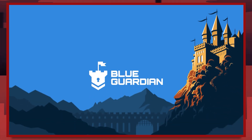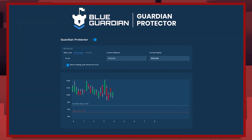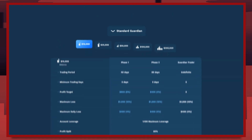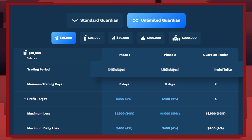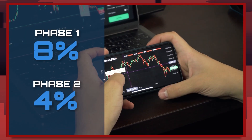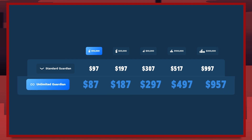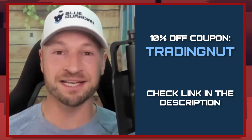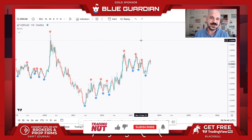First, let's hear from our sponsor. Blue Guardian is the only prop firm that gives traders a tool to protect them from hitting their max daily loss and overtrading. Just set the Guardian Protector each day from your dashboard. They've also just released an unlimited-time evaluation with zero trading days requirement and low 8% and 4% targets, plus it's cheaper than the 40-day evaluation. Check the link and coupon in the description to get 10% off your next Blue Guardian evaluation.